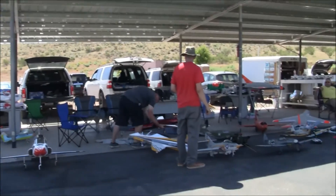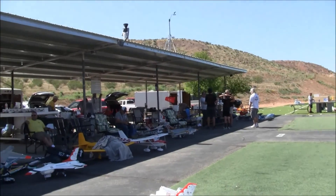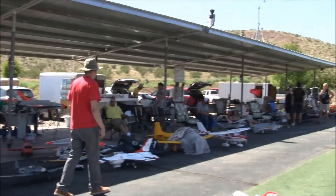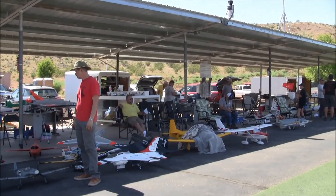I really appreciate all the thumbs-ups — those help out with the algorithm, more is better. This is the Gathering of Eagles for Friday. I think tomorrow's gonna be a barn burner, seriously. Thanks for watching everybody, much more to come from St. George, Utah. Cheers.